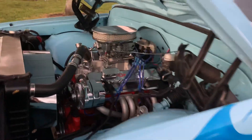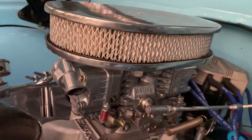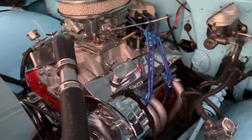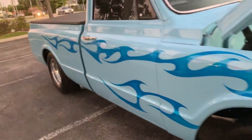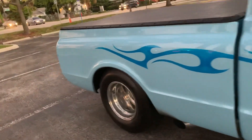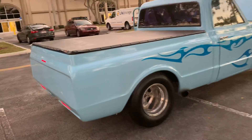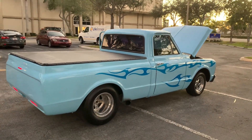The engine has lots of chrome, poly bar. Slick paint. Pick up the phone and call to buy this truck now: 954-937-8271.